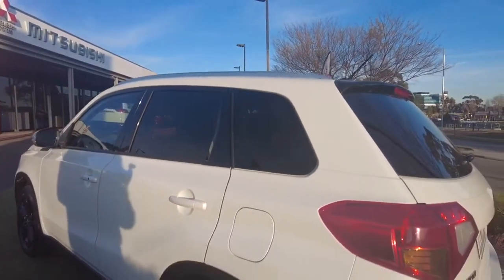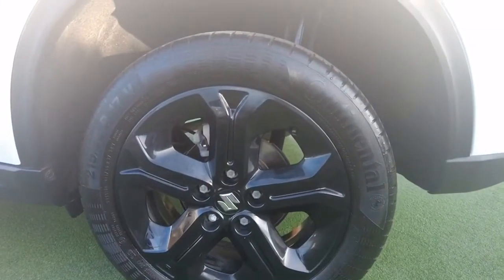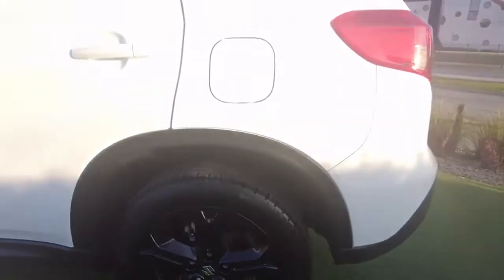We do have our fuel cap over here on the left hand side. Having another look at the back left hand tyre, there's no noticeable gutter rash or anything like that on that one.